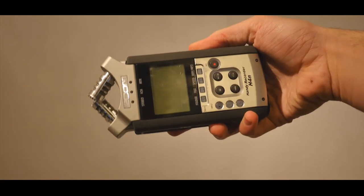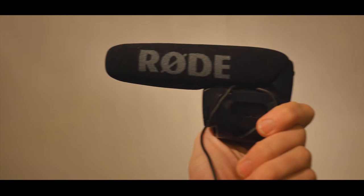For audio, I use the H4N, Rode VideoMic Pro, and a condenser microphone which I love.